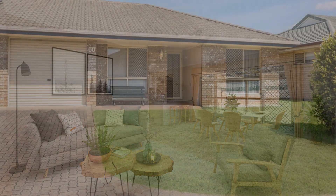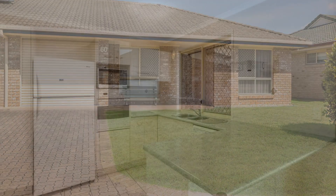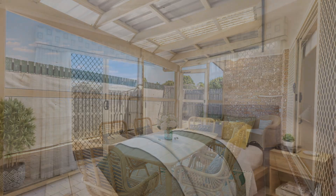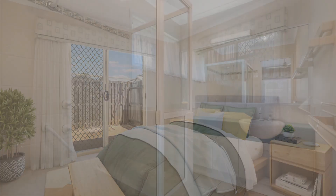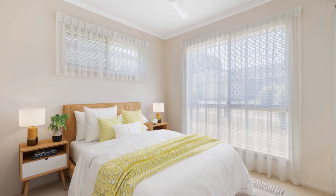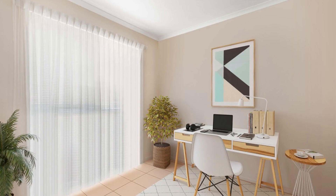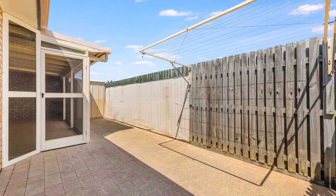Welcome to the Victoria Design, offering a fantastic opportunity for those seeking a comfortable and convenient lifestyle with the benefits of a traditional freehold, without the upkeep of a large block. With its prime location and impressive features, this property is sure to capture your attention.